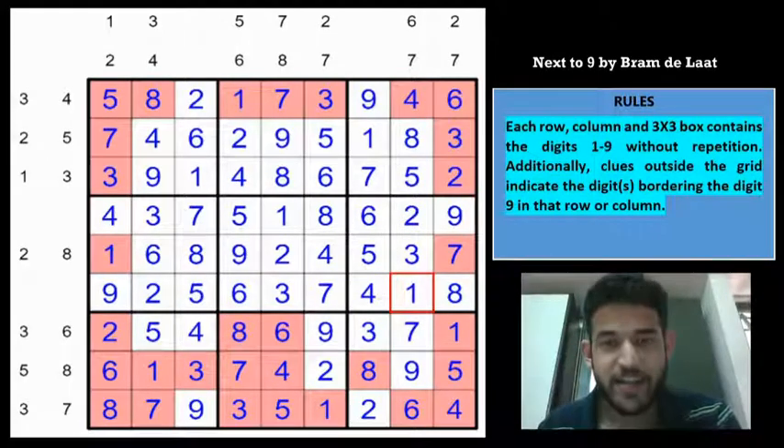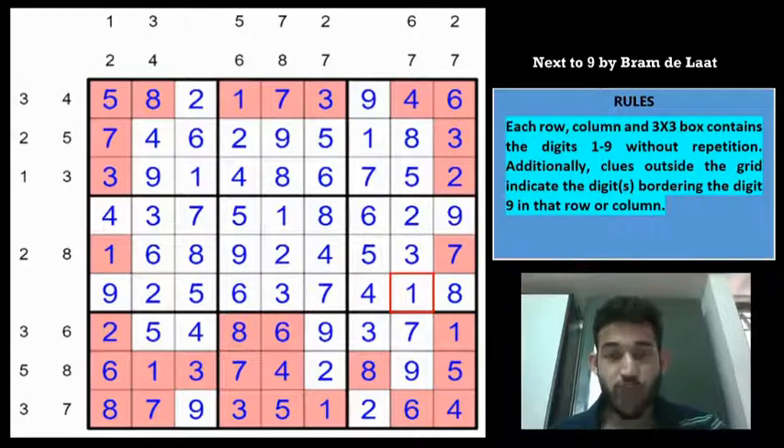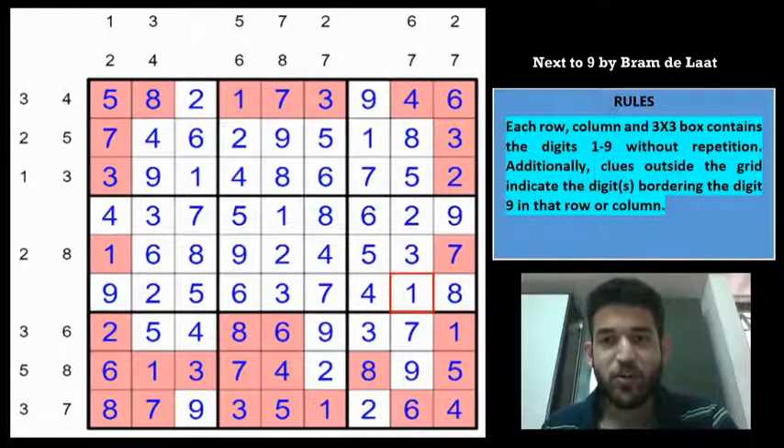That completes this thoroughly entertaining Next-to-9 Sudoku created by Bram Delath. As you can see, this is indicative of how Sudokus are in the Indian Sudoku Championship — very fun to solve and highly challenging. If you are looking to improve as a solver and want to get an idea of what international or national championship Sudokus are like, you can buy this set by contacting Prasanna, whose email I've given in the description. If you enjoyed watching, please let us know in the comments and remember to subscribe to the channel. Hope to see you all soon.